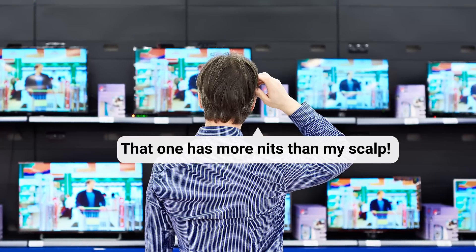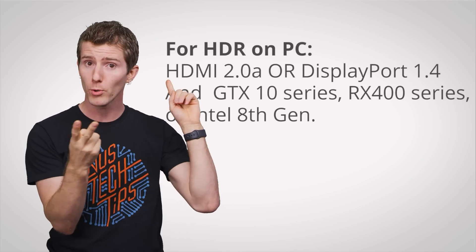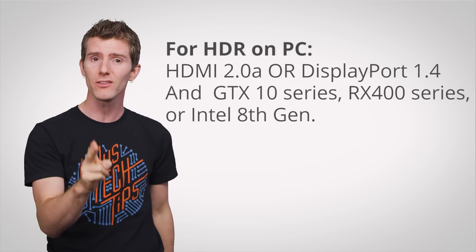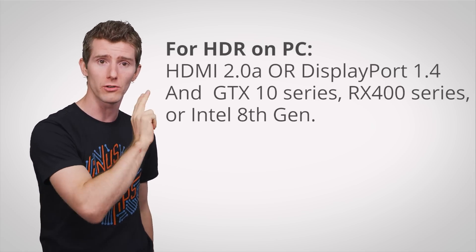So you've done your homework, picked the right display, and made sure that your devices like your Blu-ray players and PCs support the HDR standard you want. For a PC, that means you've got HDMI 2.0a or a DisplayPort 1.4 port, as well as a GPU no older than NVIDIA's GTX 10 series, AMD's RX 400 series, or Intel's 8th generation Core UHD graphics.